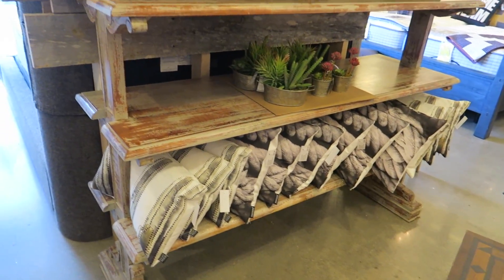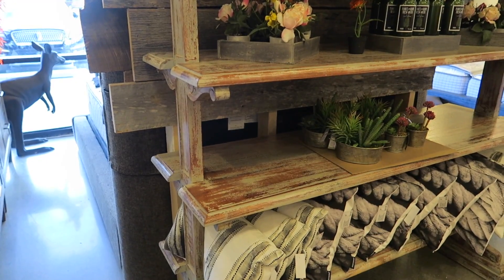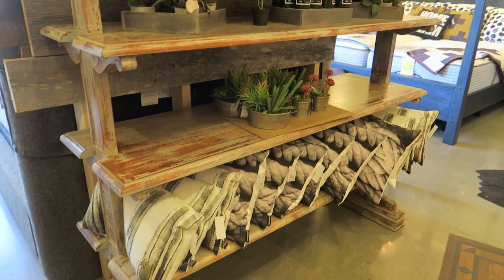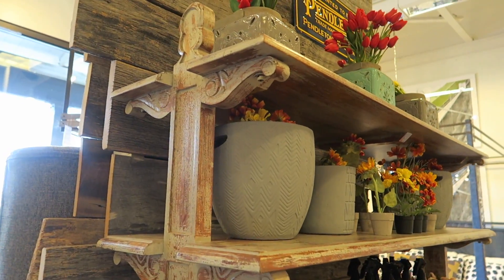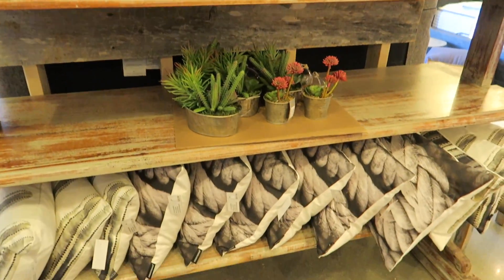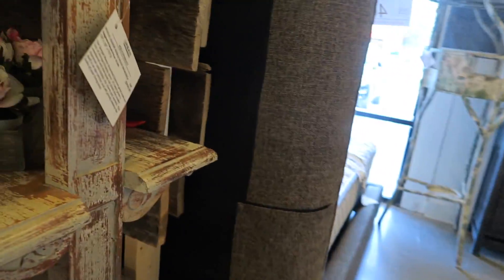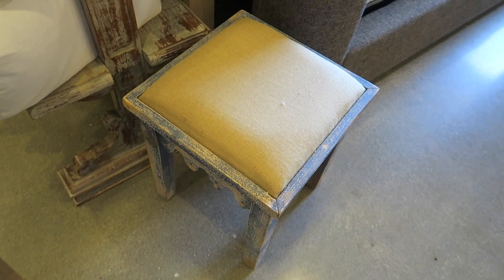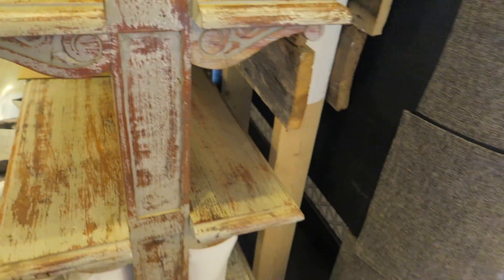A store employee told us: if you see something and like it, just know we can save you at least 20%. His name is Robert. So what he just told us is the prices I'm telling you guys are actually 20% cheaper than what I'm saying. I really love this shelf, Brian — this would be perfect for my pottery. It's so big, it has a lot of room. This has got to be at least six foot tall. It's $1,000 plus he said 20% off, so that'd be like $800. It's very distressed.